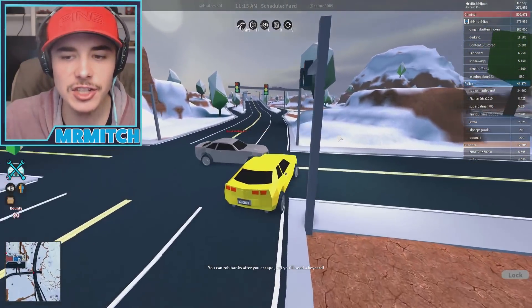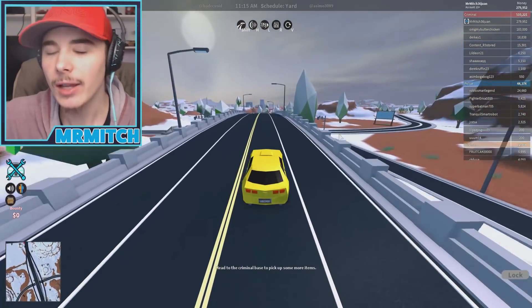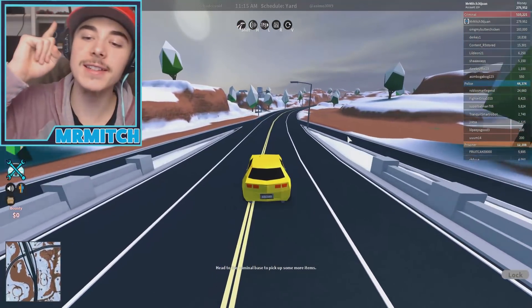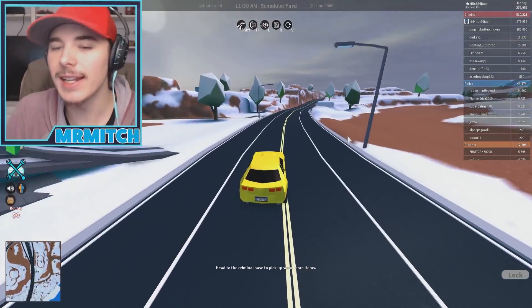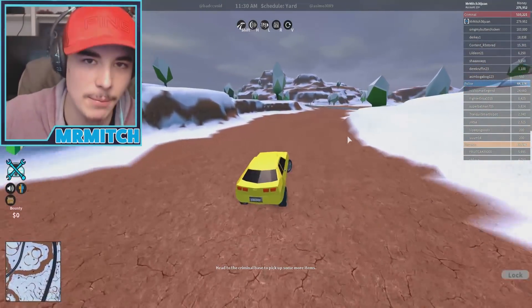There was a guy that actually had it, but he was like, nah, I'm too lazy to race you. I tried to pay him like 10 grand and he wasn't going to do it. But you guys know that lately I've been — I'm not complaining.